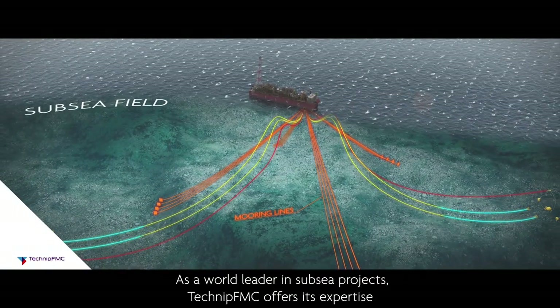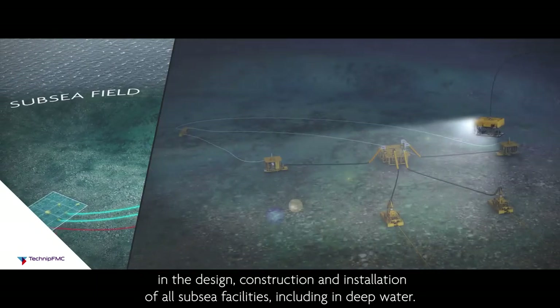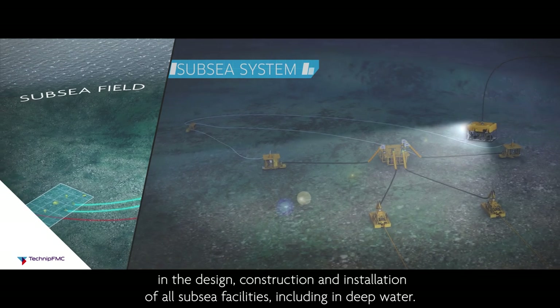As a world leader in subsea projects, TechnipFMC offers its expertise in the design, construction and installation of all subsea facilities, including in deep water.